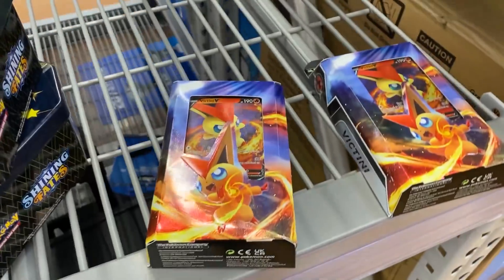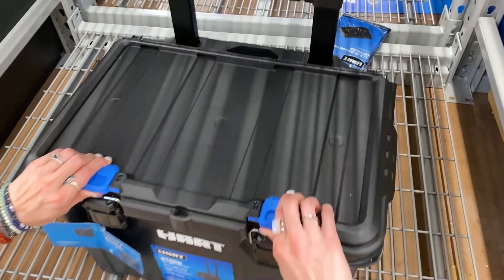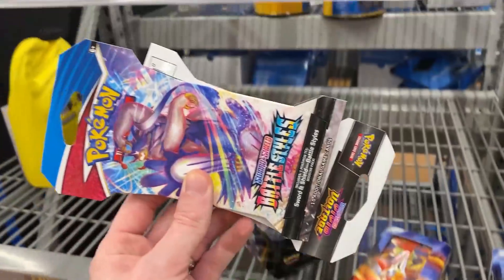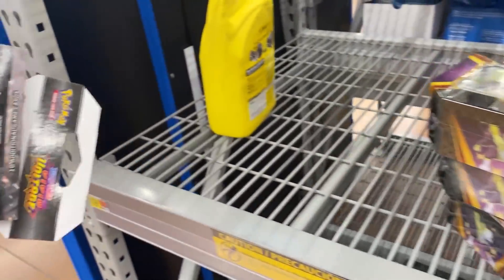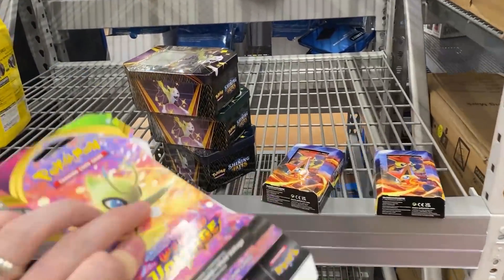So we have a Battle Styles, a Vivid Voltage, and then two Victini tins right there. I mean, this is crazy. I know what you're going to say — you just put those there. No, I did not. I legit — we were both just walking along here and then I spotted these out of nowhere. So let's do a video out of this.